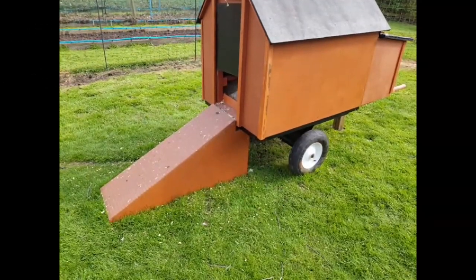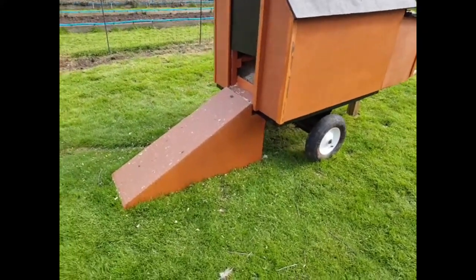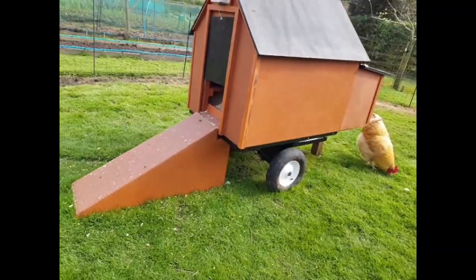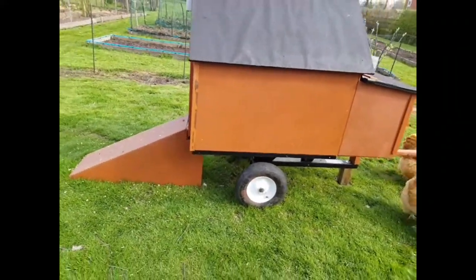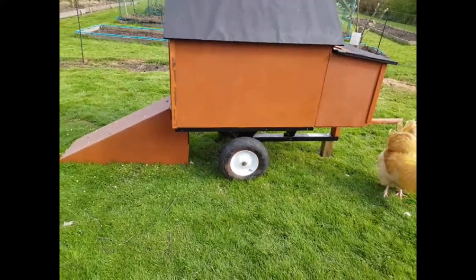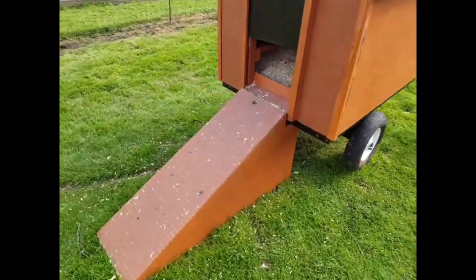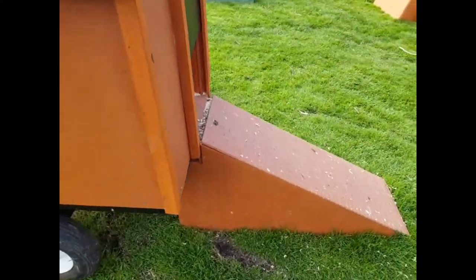Once a day broody hens go out to stretch their legs, so while Cinnamon is outside the coop I just want to show you around because we've got a key decision to make this week. Do we leave Cinnamon in this coop to sit on some hatching eggs and raise her chicks, or do we move her to a more suitable coop? Our only concern with this coop is that it's set quite high off the ground — we built it on an old trailer — which means the angle of the ramp is very steep, and young chicks might find it a problem.